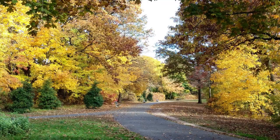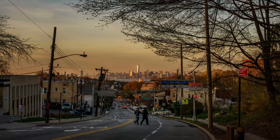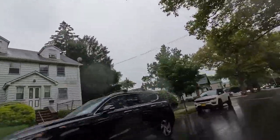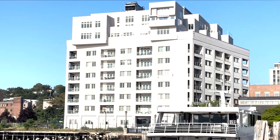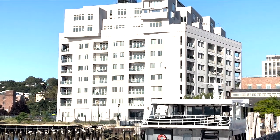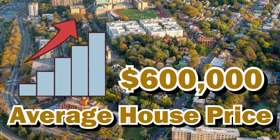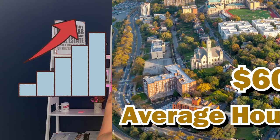The north shore is a hub for activity that resonates with those who love the fusion of nature and urban life. With housing options ranging from snug single-family homes to state-of-the-art condos, there's a space for everyone. With an average house priced around $600,000, the north shore offers opportunity for both the budget-conscious and those looking for a bit of luxury.